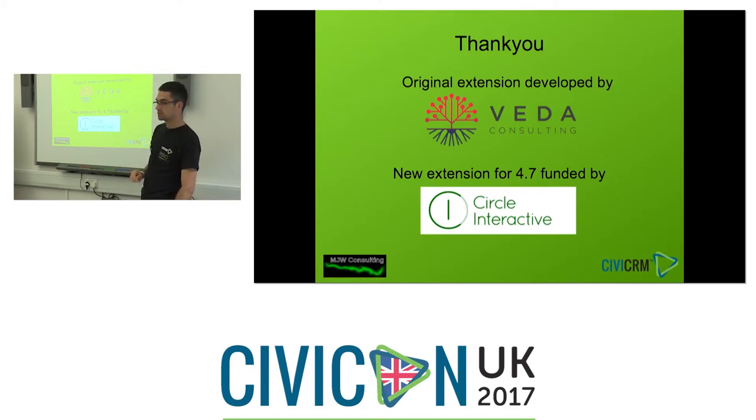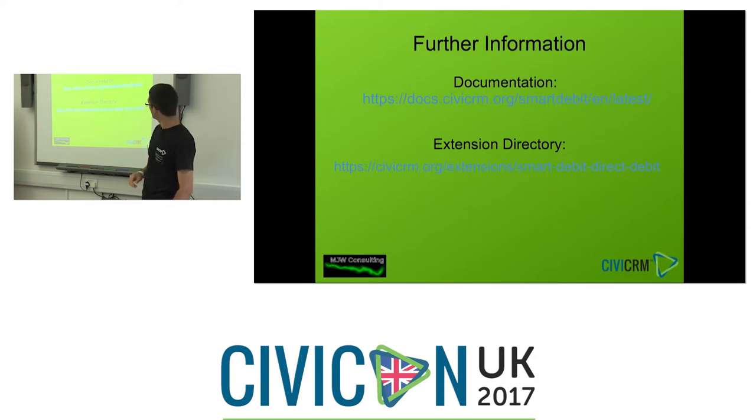Vida Consulting developed the original extension, and the new extension was funded by Circle Interactive — thanks to them. Circle is using it quite actively with a number of their clients. For more information, there's documentation at the new CiviCRM docs website at docs.civicrm.org. It's very easy to find. It's also in the extensions directory — search for 'smart debit' and it will come straight up.